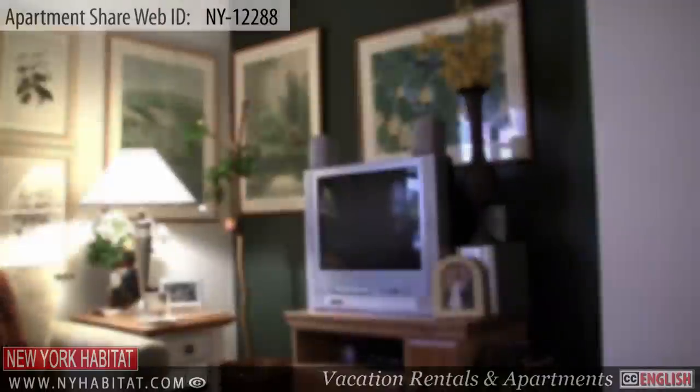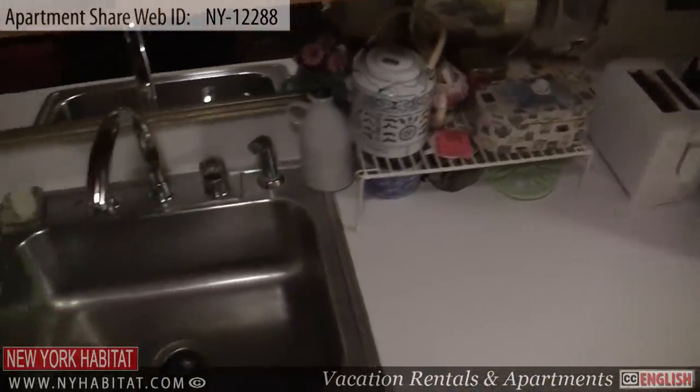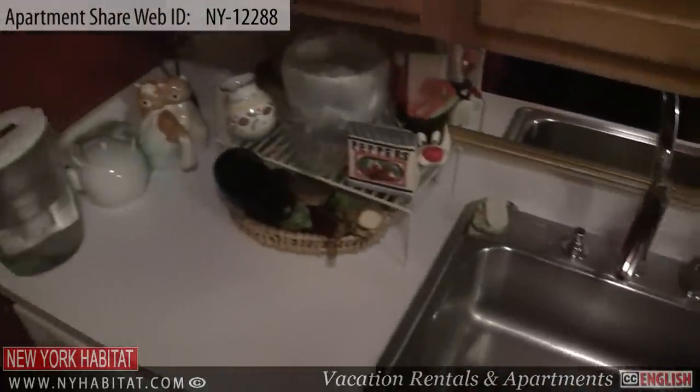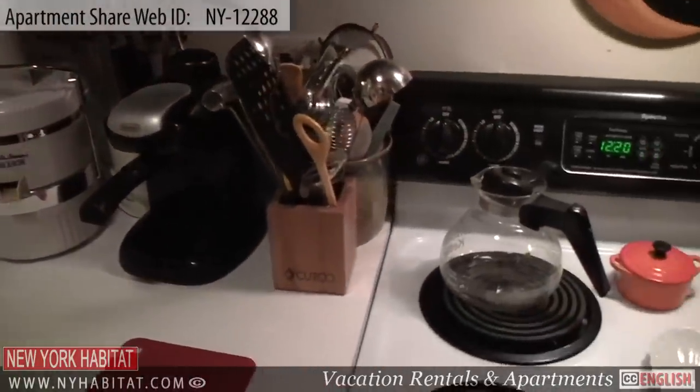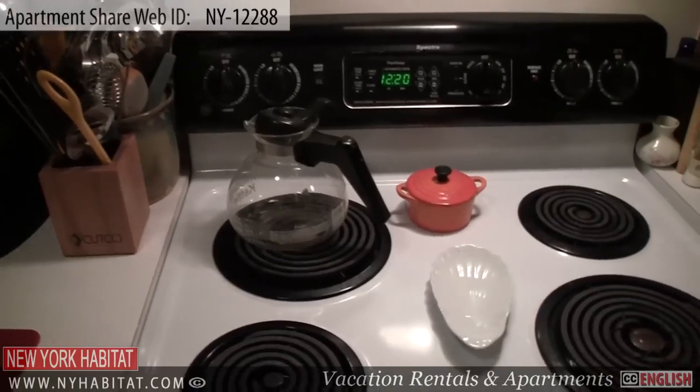Next to the living room, you will find the kitchen. This fully equipped kitchen contains all the amenities you will need for preparing meals at home, including a microwave and a dishwasher. Of course, all dishware and utensils are provided.